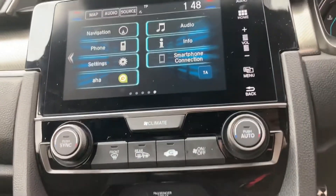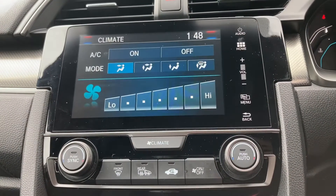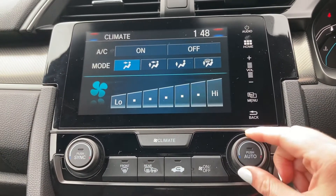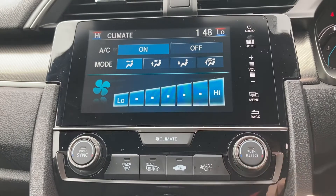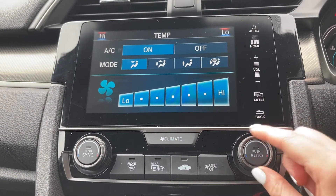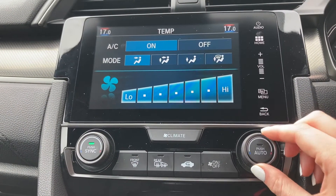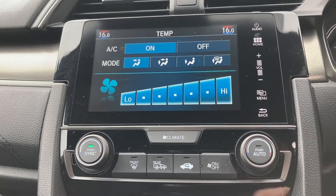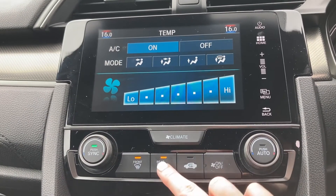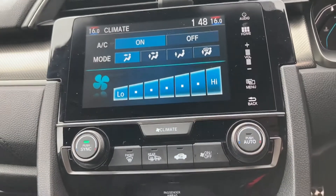Just underneath, the vehicle comes with climate control options with an on-screen display, making it much easier to control the temperature and direction. You can sync and unsync the temperature, meaning each passenger can have a different temperature at one time, making sure all passengers are happy when travelling. It also comes with front and rear heated windscreen options for a quick getaway in the winter months.